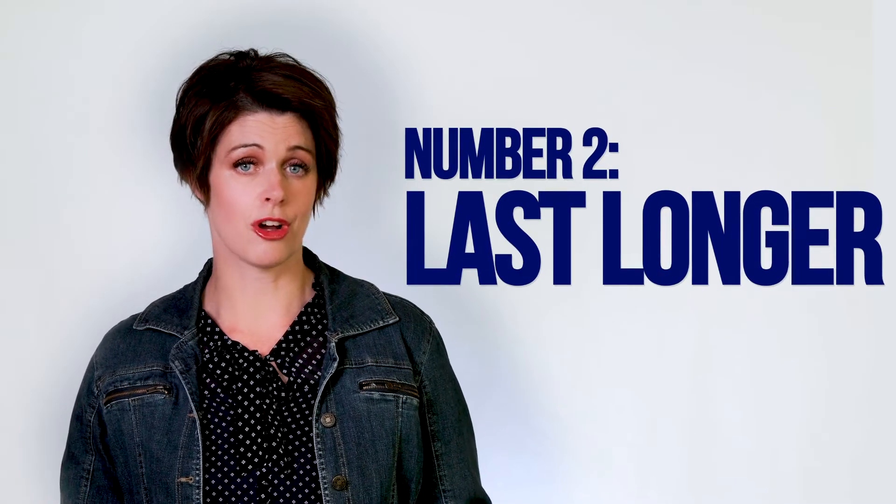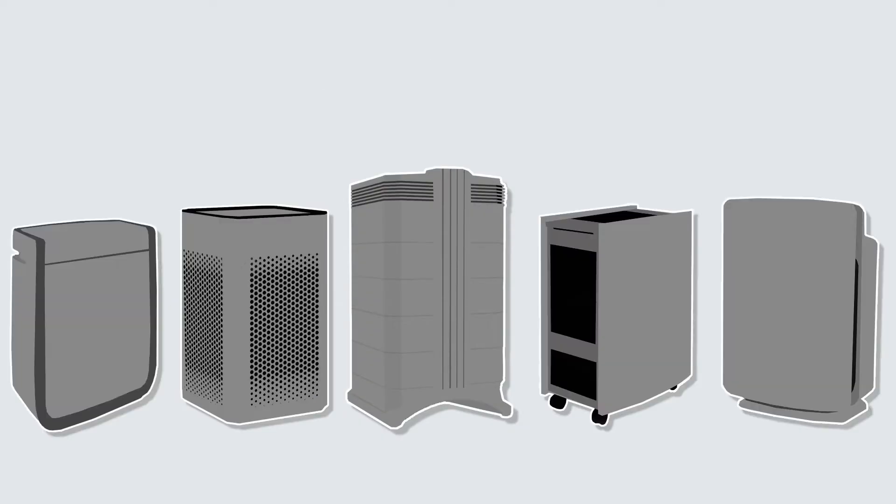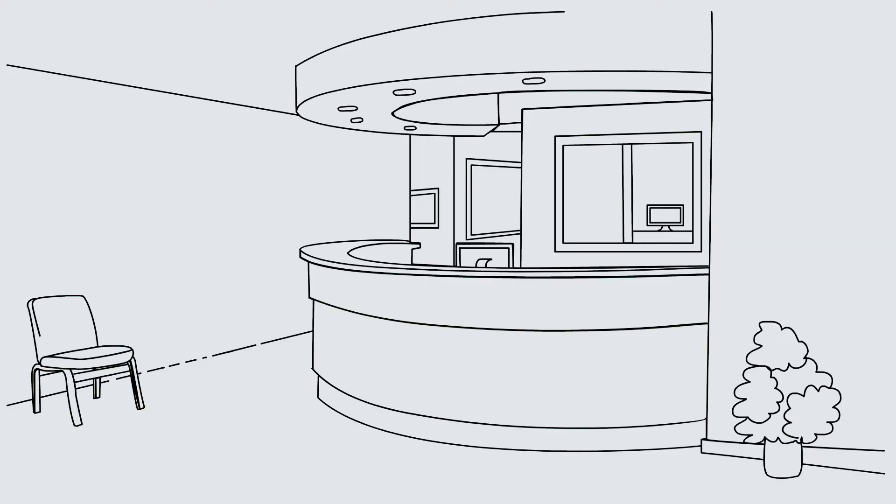Number two: filters should last longer than a couple of months. Some of these air cleaners seem relatively inexpensive, but they require that you replace the filters every three to six months, so that can get really expensive, especially if you're deploying numerous purifiers throughout a school or an office building. You also have to consider whether you have enough employees on hand to switch those out and how much you're paying those employees — it all adds up.